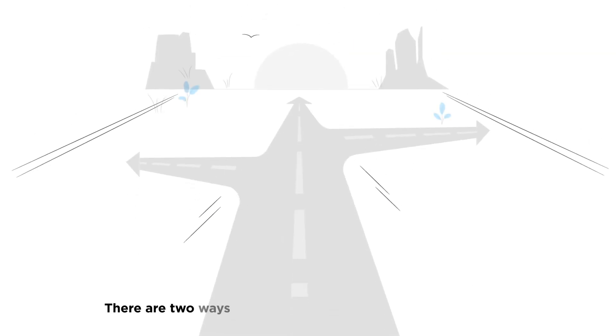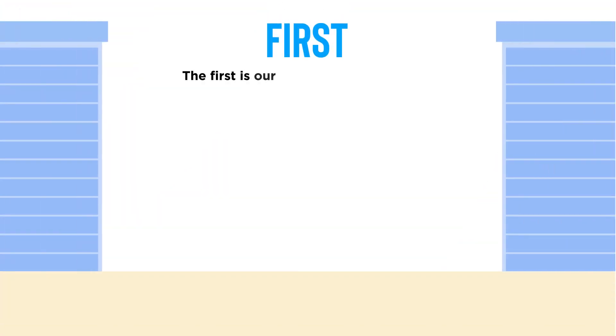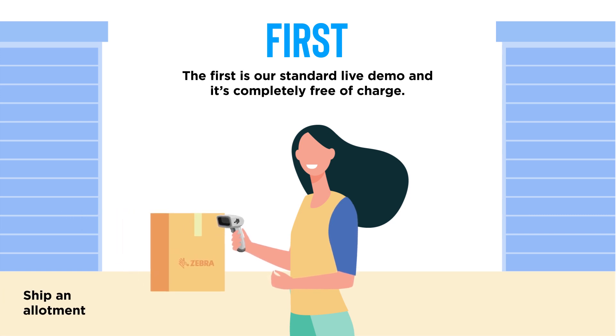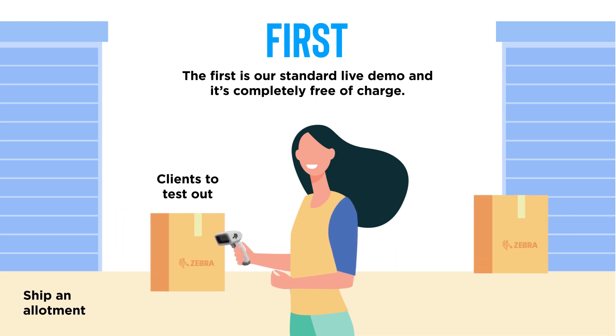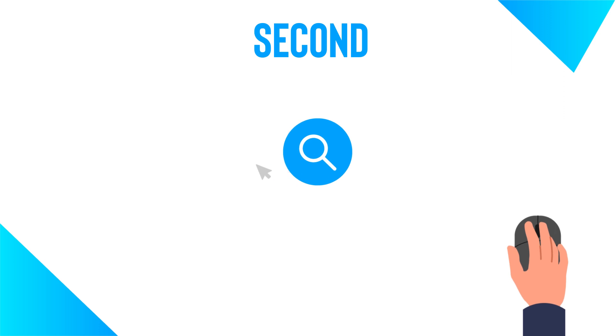There are two ways to show off Zebra products to your clients. The first is our standard live demo, and it's completely free of charge. We'll ship an allotment of available products for your clients to test out, and after your trial is done, you simply return them within 30 days.